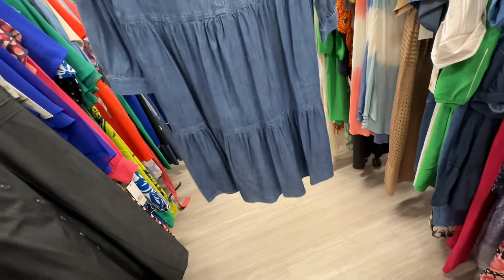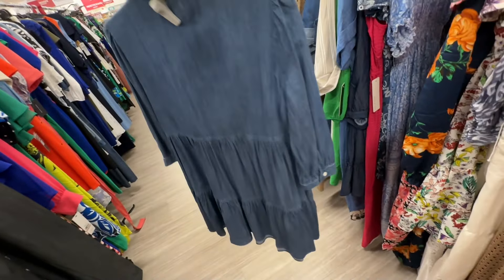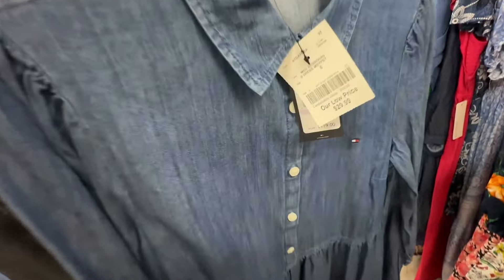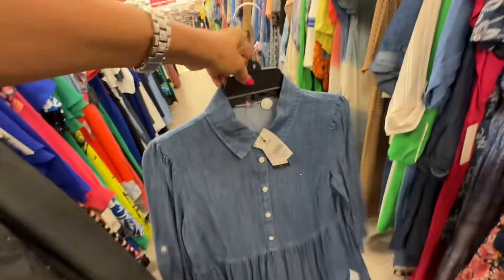This is a Tommy Hilfiger baby doll dress — one tier, buttons in the front, sleeve can be rolled up, with a collar. This is the back. Retail a hundred and twenty dollars, thirty dollars here.